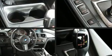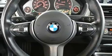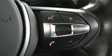BMW ensures the safety and security of its passengers with equipment such as head curtain airbags, front side impact airbags, brake assist, and four-wheel disc brakes with AVS. You'll never lose visibility with rain-sensing wipers, which activate automatically when the drops start to fall.